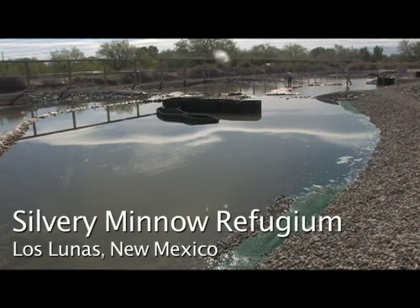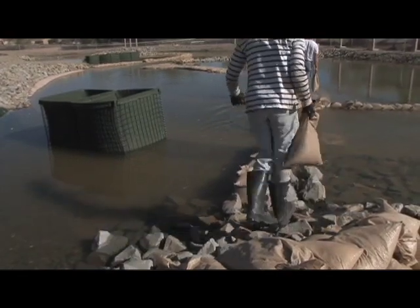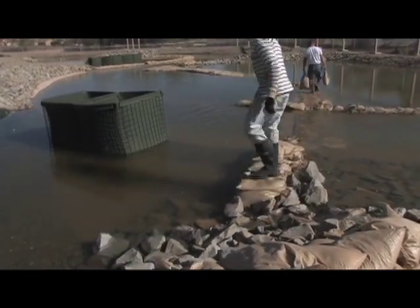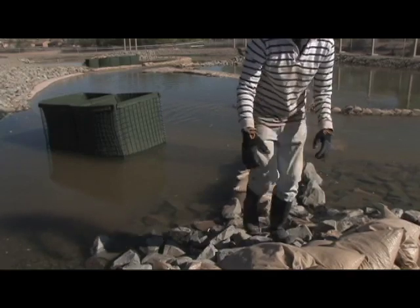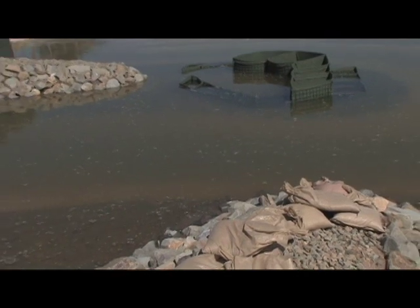We're at the Los Lunas Silvery Minnow Refugium in Los Lunas, New Mexico. This is a place where we're going to spawn and raise the silvery minnow. It's a non-traditional hatchery — this is not just a series of square ponds or circular tanks. As you can see, it's designed to mimic the Rio Grande.